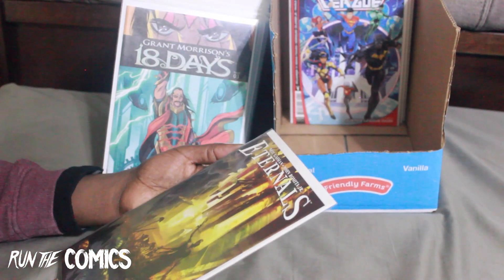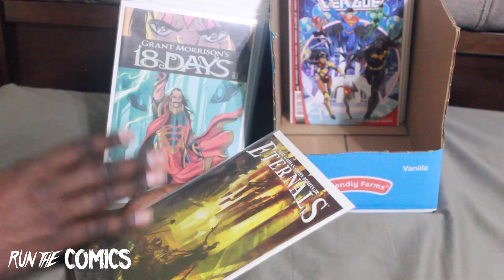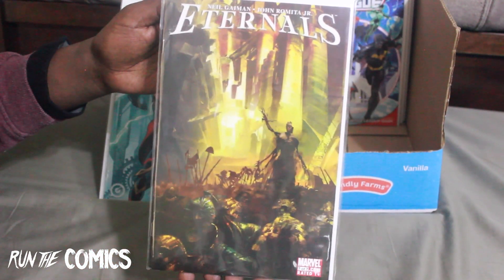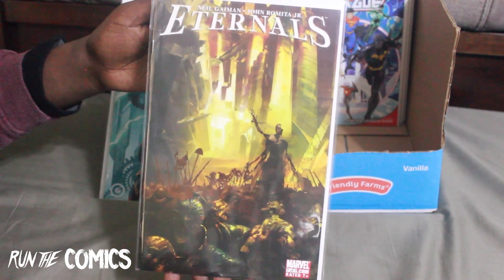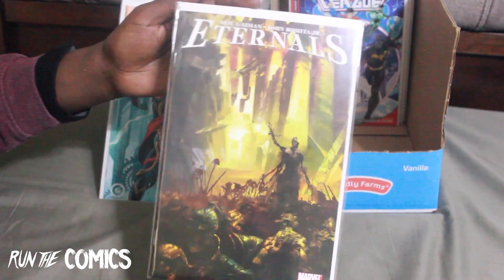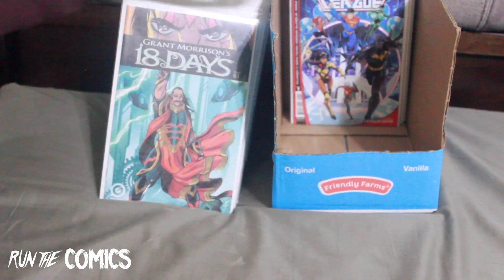I found this — I have the first A cover of #1, but this is cover A of #7 for Eternals by Neil Gaiman, illustrated by John Romita Jr. I just showed you Eternals #1 of the newest series — this older series is volume three, I believe. Eternals — cool.